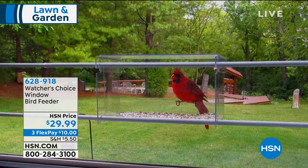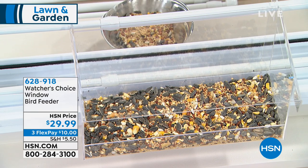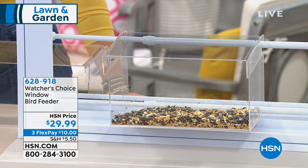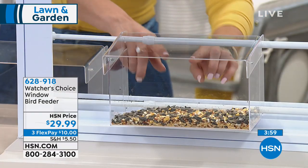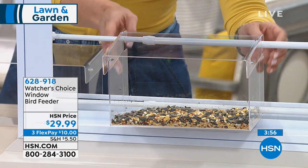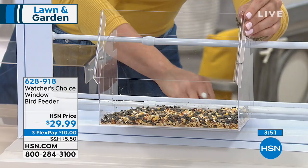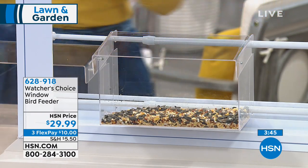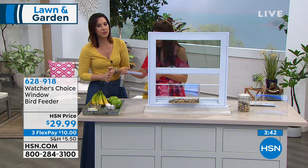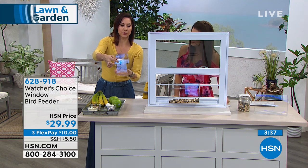Look at that red cardinal — cardinals are my favorite. They'll come right to your window. Whether you're in an apartment, on the first floor, second floor, even the fourth floor, you're going to be able to have birds come right to your window and see them in detail like you've never seen before. When you're ready to feed them, you simply open the window and put in that bird seed just like this. We're showing you bird seed, but I've got some secrets I've learned over the years.